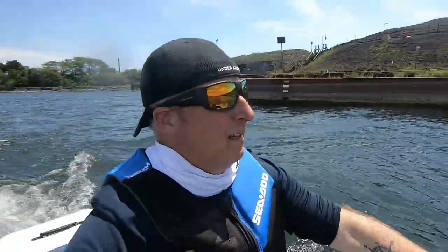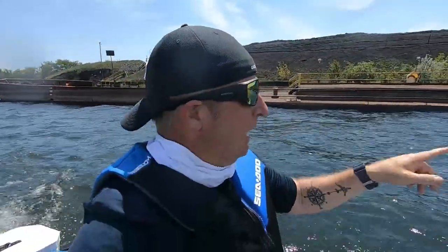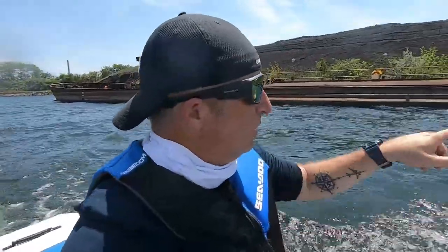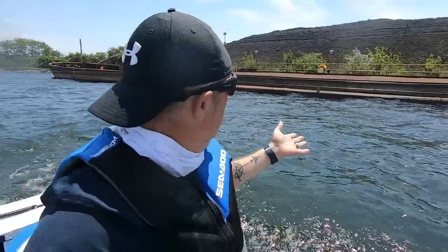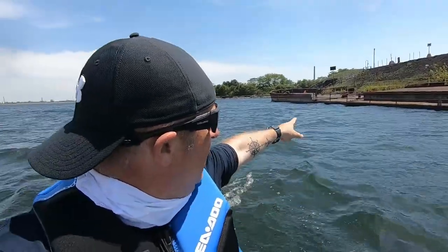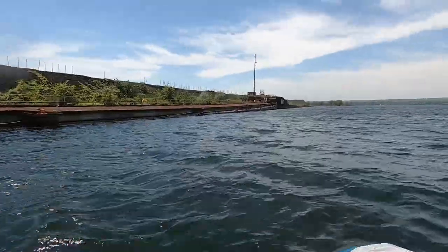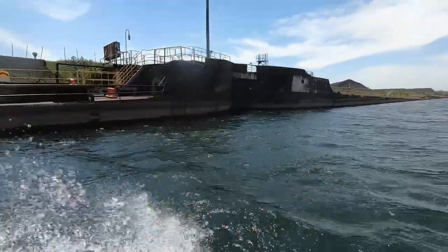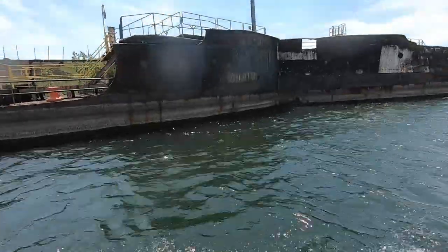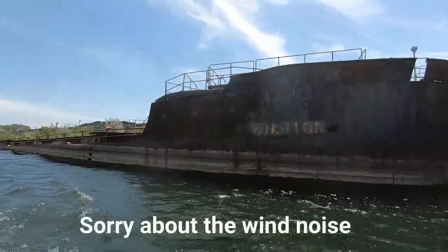Whatever it is, it's old and rusty, half submerged in the water. If anyone watching this video works around here and can tell me what this is, I'd be most appreciative — I haven't come across this anywhere in my research. It looks like a ship or some kind of vessel. Maybe it held fuel — I don't know. There's another one next to it, and another one next to that.